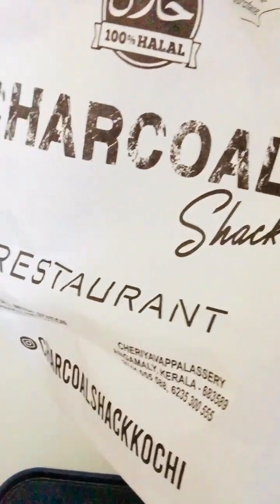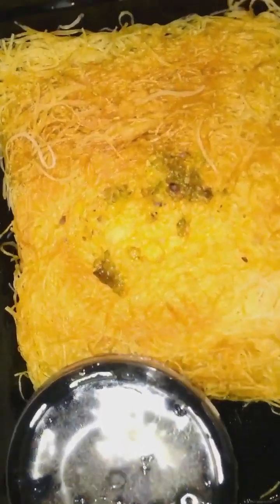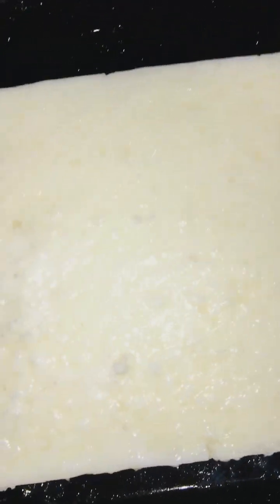Ready for some dessert, Kochi style today. This is from Charcoal Shack Restaurant. We got tender coconut pudding and kunafa. This is our kunafa with sugar syrup. And the lovely tender coconut pudding - look at it, it's so amazing.